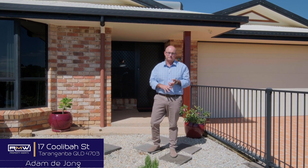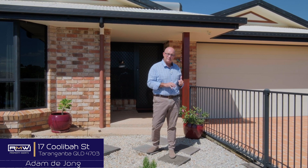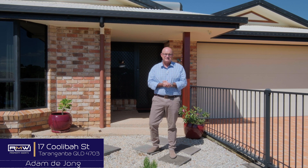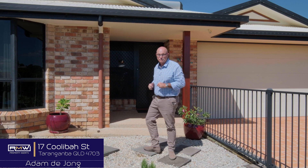We have three huge bedrooms, we have two living areas, we have a purpose-built office, we've got a shed out the back, we've got solar, not to mention we're fully air-conditioned. Now that's enough of me talking about it, let's go and have a look and you'll see what we mean.